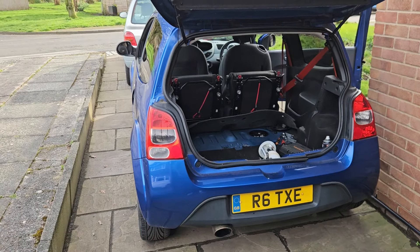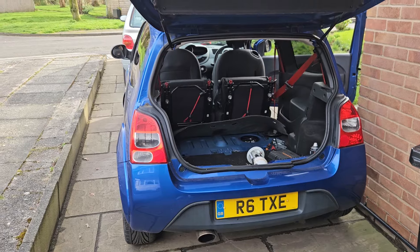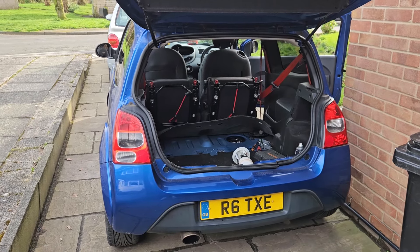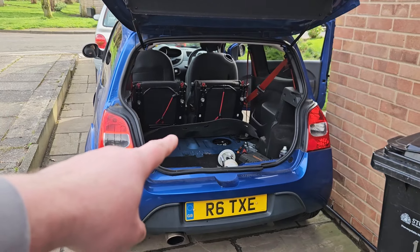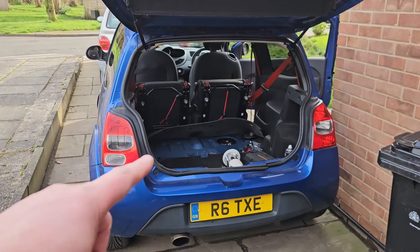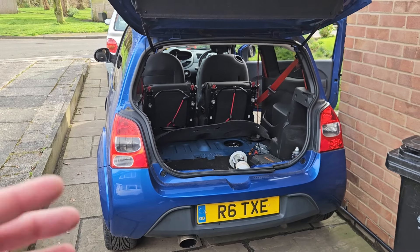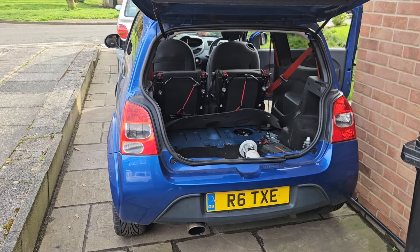The Renault Twingo RS has developed a misfire. I've already changed the coils because they were a cheap option - about 30 quid for four - and I'd used cheaper coils before back in 2019 and it didn't make a difference. The next point of call is the fuel pump. It is known for the fuel pumps to fail on these; they basically end up with low pressure. I've checked all the settings on the OBD2 and I can see low fuel trim, so it's struggling to actually get fuel in.